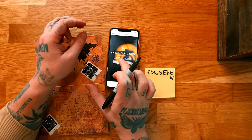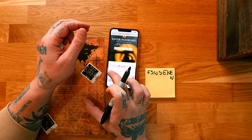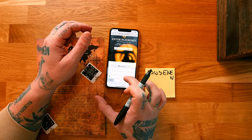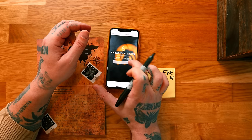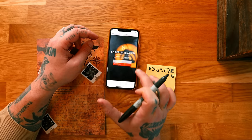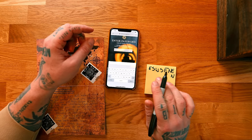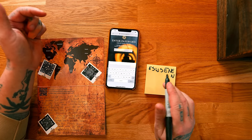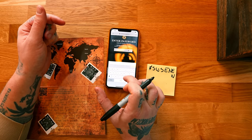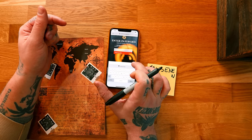Let's see if this works: E, S, W, S, E, N, E, N. 'Please try again.' Darn it. Let me try starting from Russia instead — E, N, E, N. That doesn't work either. Let's read this again.